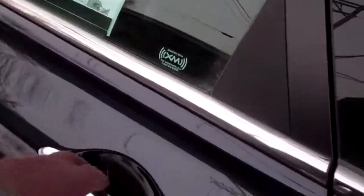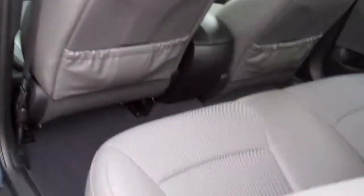Let's check out the inside chrome package on this. Great gas mileage, nice gray cloth seating. Plenty of room back here, power windows, door locks for the passenger.